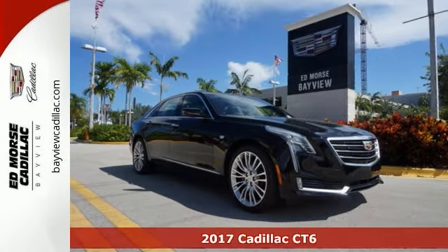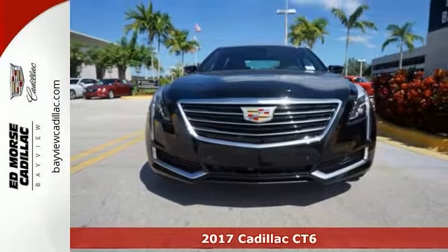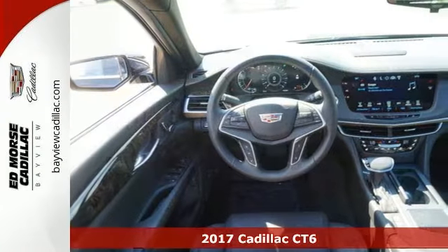The lines between practicality, performance, and comfort blur with this 2017 Cadillac CT6.